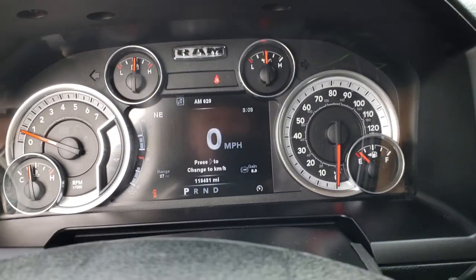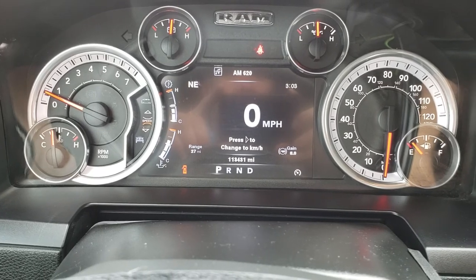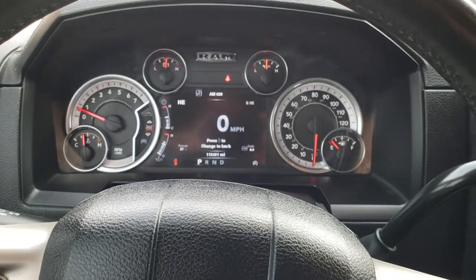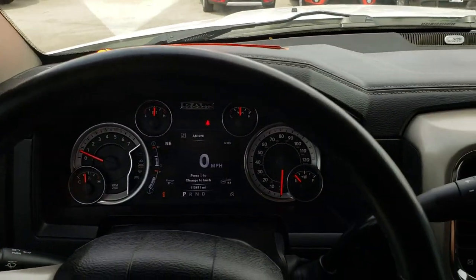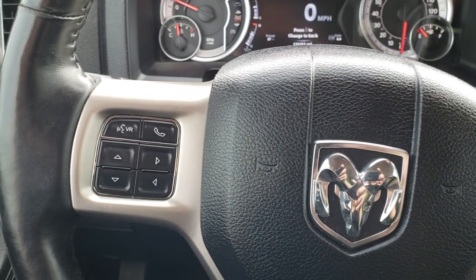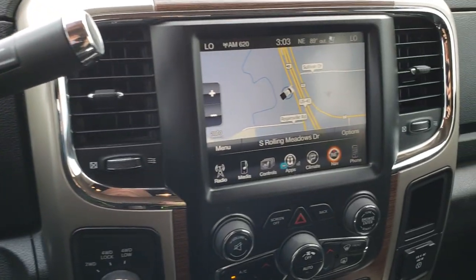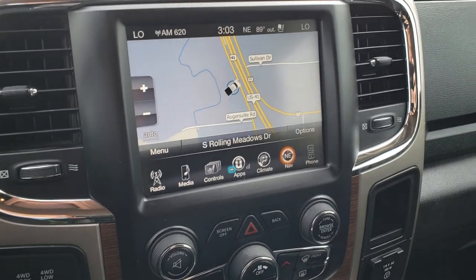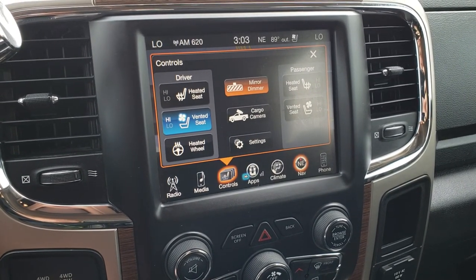The mirrors power fold in and out. This one does come with auto headlamps. Hopping inside, you can see that this one has 113,431 miles. It has the 7-inch TFT display, the heated leather-wrapped steering wheel, cruise controls on one side, and Bluetooth and information center controls on the other side. This one comes with the factory navigation 8.4-inch touch screen radio. It also has the heated and cooled seat and heated steering wheel buttons.